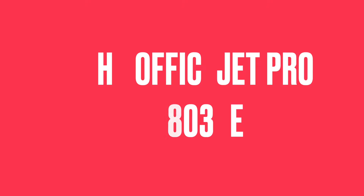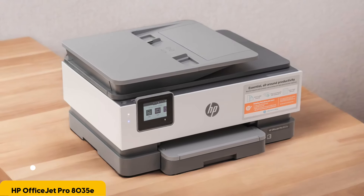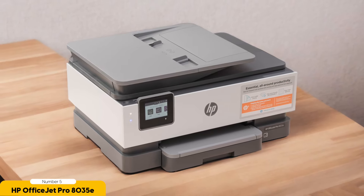Number 5: HP OfficeJet Pro 8035E — Best for Alexa. If you are looking for a wireless printer that seamlessly integrates with your smart home setup, the HP OfficeJet Pro 8035E is the best choice for you.